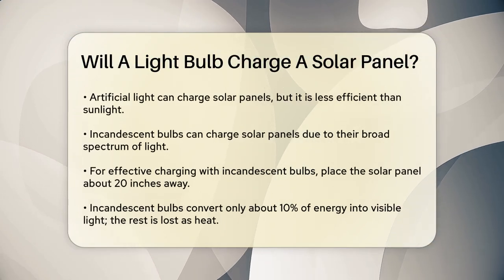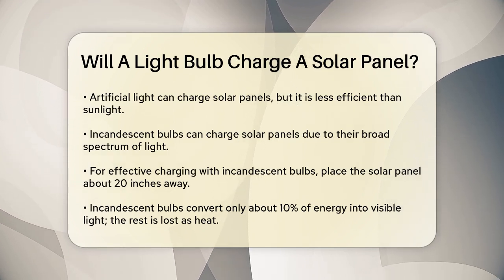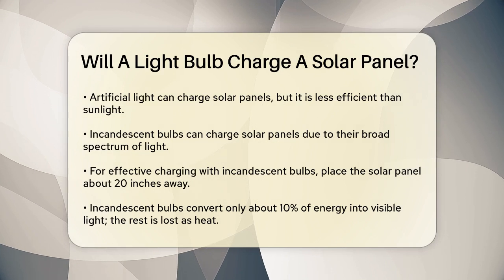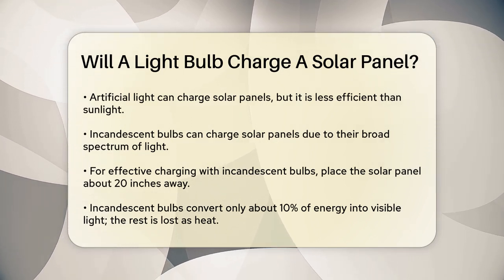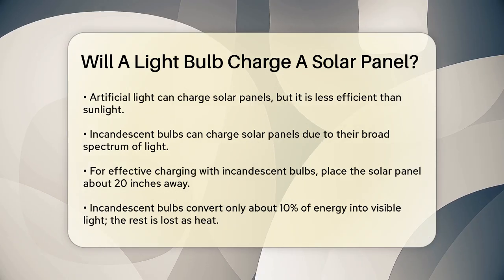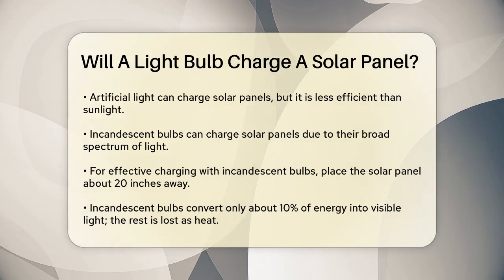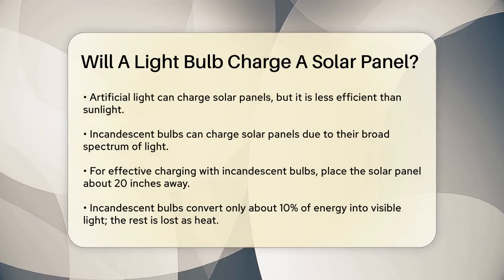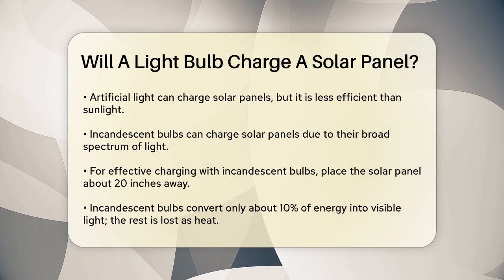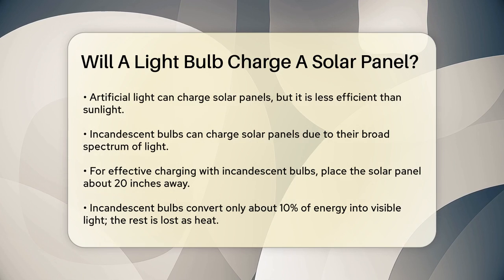Incandescent bulbs can charge solar panels because they emit a broad spectrum of light, similar to sunlight. To do this effectively, you need to place the solar panel close to the bulb, ideally about 20 inches away. The brighter the bulb and the closer it is to the solar panel, the faster it will charge. However, incandescent bulbs are not very efficient — they convert only about 10% of their energy into visible light, with the rest being lost as heat.